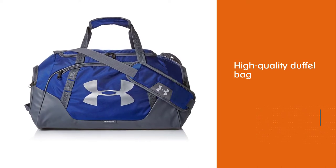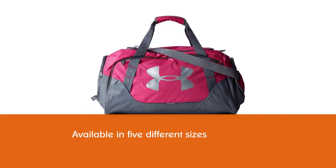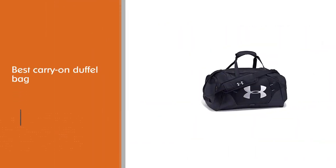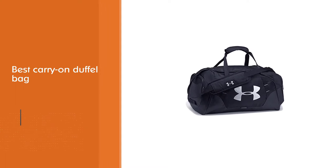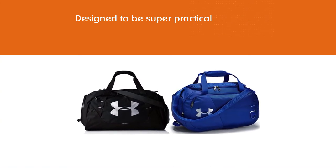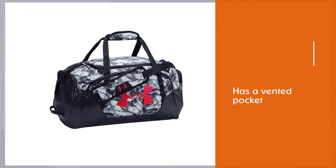Under Armor has created a high quality duffel bag produced in five different sizes so you can get the size that's perfect for you. It was designed to be super practical, with a vented pocket for travel shoes and laundry, a large front zippered pocket, and a mesh pocket in addition to the main compartment. The UA Storm technology makes it durable and water resistant, so if you need the best duffel bag for international travel, you should consider this bag.